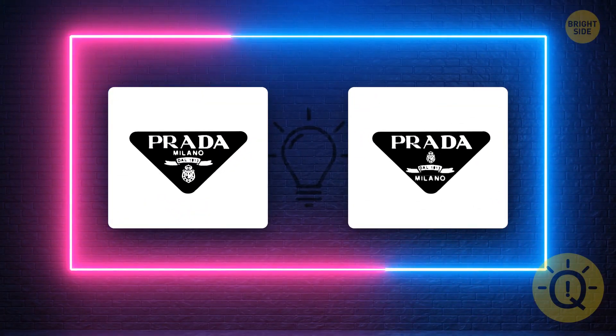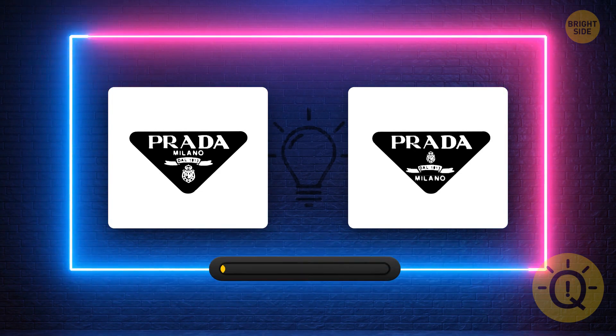What about Prada? Can you spot the real one? That's the one.